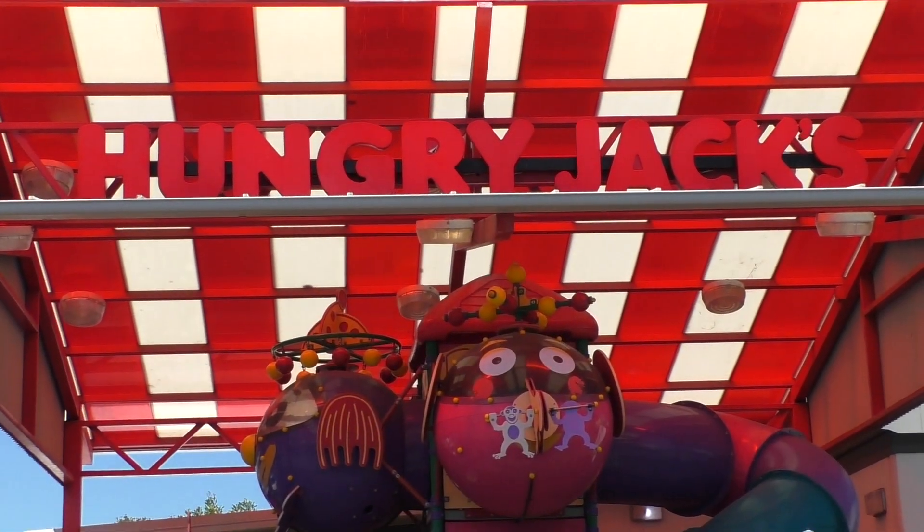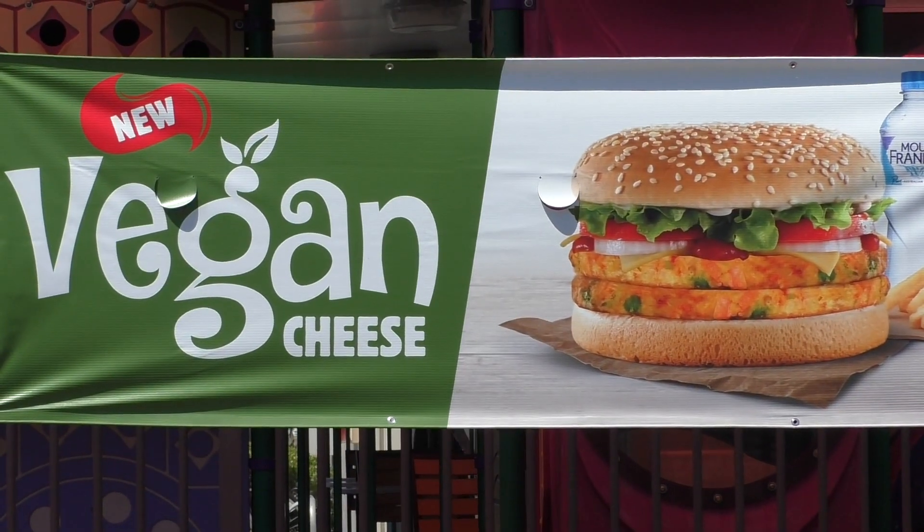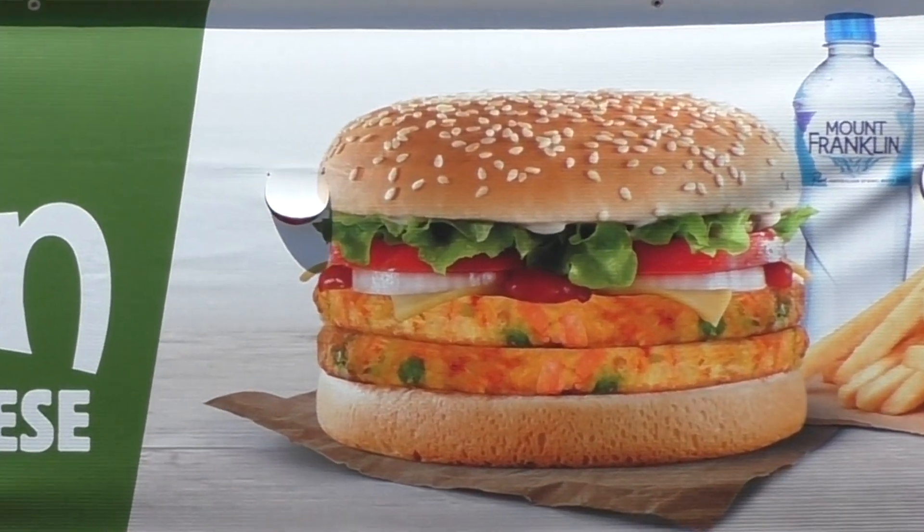G'day guys, Greg here. I've come to Hungry Jack's today — they have got a brand new burger out called the vegan cheeseburger. Can't wait to try it. Apparently it's got vegan cheese on a vegan patty, vegan lettuce and tomato. I don't even know what's on this burger, so how about we go in, buy one, see what it looks like, see what it tastes like, see how much it costs, and give it a score out of 10. An animal-free, dairy-free burger — sounds interesting. Will I like it or not? Let's find out.